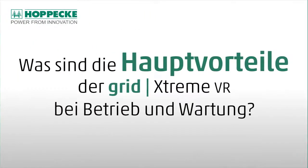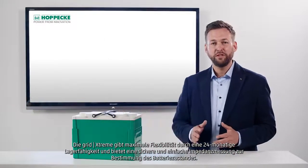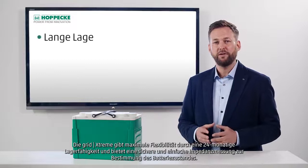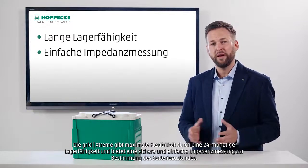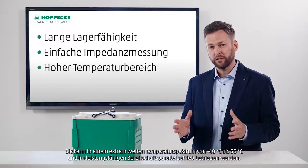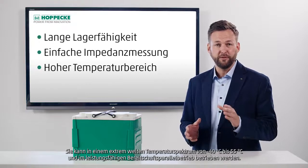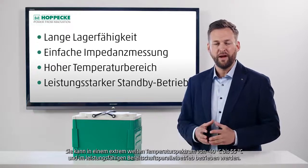What are the GRID Xtreme's main advantages during operation and maintenance? The GRID Xtreme gives you maximum flexibility due to its 24-month shelf life and offers safe and simple impedance measurement to determine the battery's condition. It features an extremely wide temperature range from minus 40 up to 55 degrees Celsius and can be used in powerful parallel standby operations.